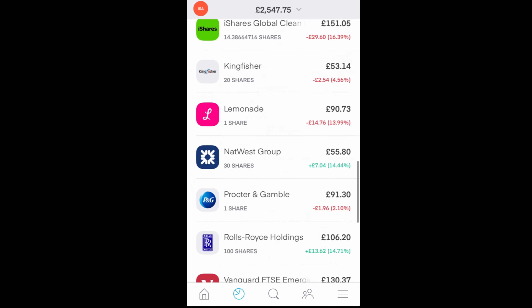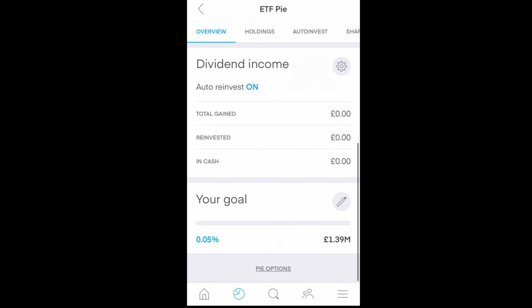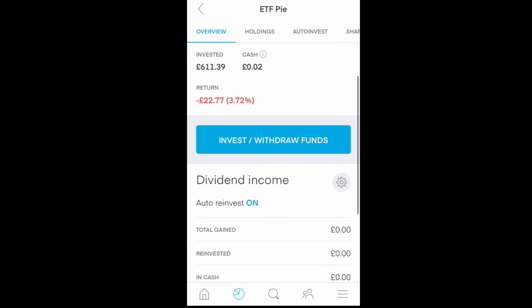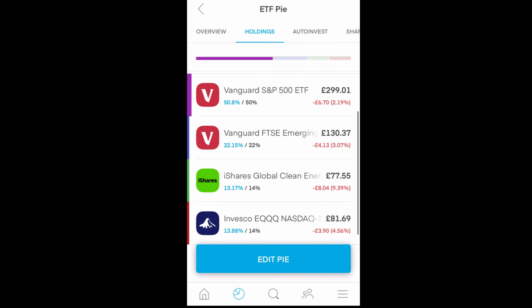Going over to Pies, you can see I have an ETF pie set up. It's currently down unfortunately, but opening it up we can see what's going on. The goal is apparently £1.39 million, based on an automatic regular deposit of £100 a month. Looking at holdings, that's £588.62 spread across the ETFs at the moment. The slices of the pie: 50% goes to the S&P 500 ETF, 22% to the Vanguard FTSE Emerging Markets ETF, 14% to iShares Global Clean Energy, and 14% to the Invesco EQQ Nasdaq. So I've set it to automatically deposit £100 into these ETFs every single month and I'll be investing that £100 indefinitely.